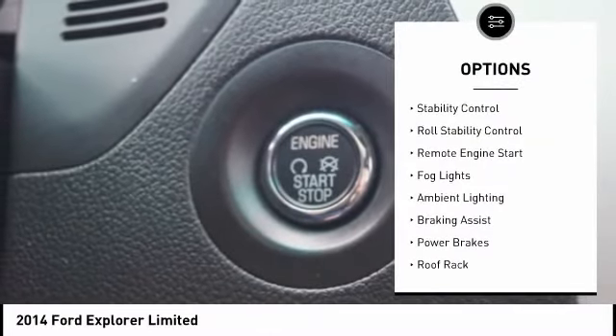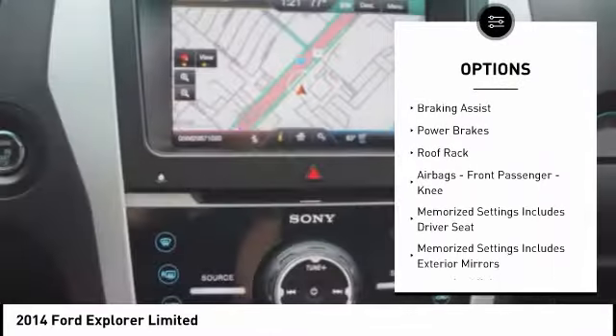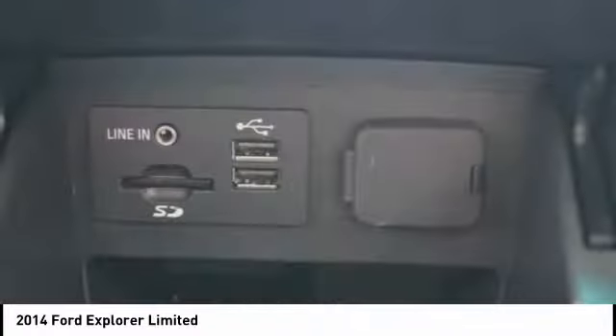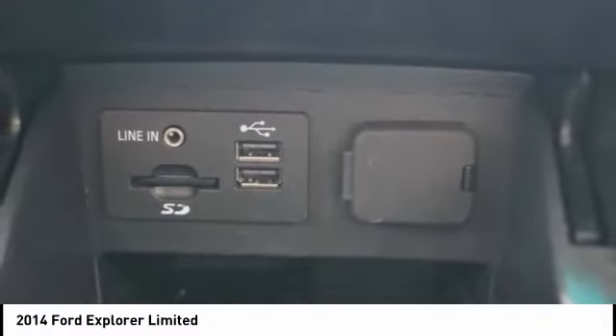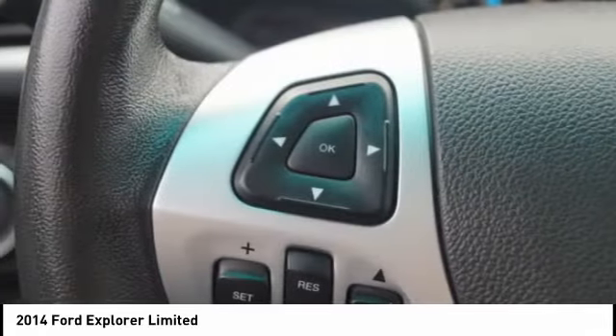Traction control, stability control, roll stability control, remote engine start, fog lights, ambient lighting, braking assist, power brakes, roof rack, airbags, front passenger, knee. Take this vehicle for a spin and see why so many shoppers are now proud owners.